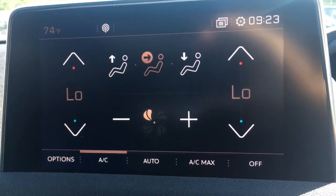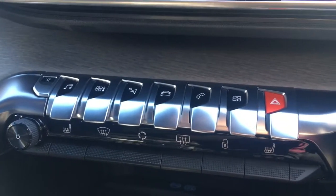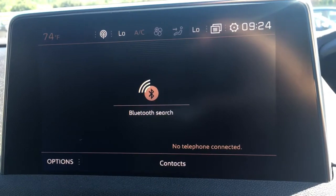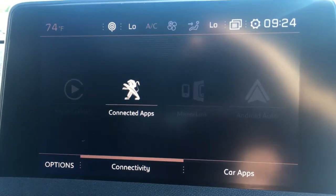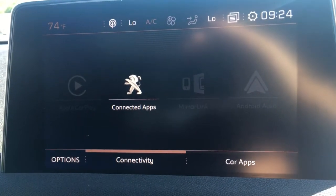You've got the dual zone air conditioning controls on screen as well, which helps keep this panel nice and tidy and not too cluttered with buttons and dials. We've got a phone option to pair up a device with the car's Bluetooth, and you've got an apps option so you can connect your smartphone to the car and use Apple CarPlay and Android Auto as well.